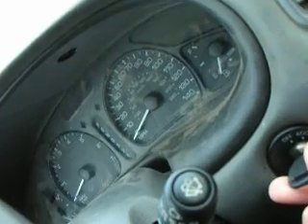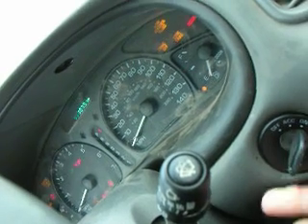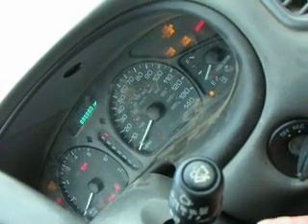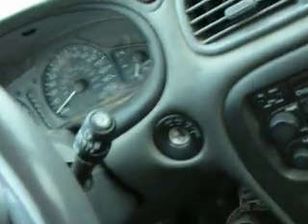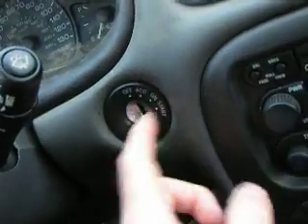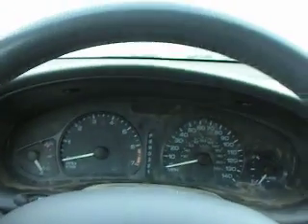Running, rev it up, engine's revving fine, sounds good. Holding the foot — turns off. So I'm hoping it just means I need an ignition key switch, this section in here. Anybody want to confirm or deny? Thanks, guys.